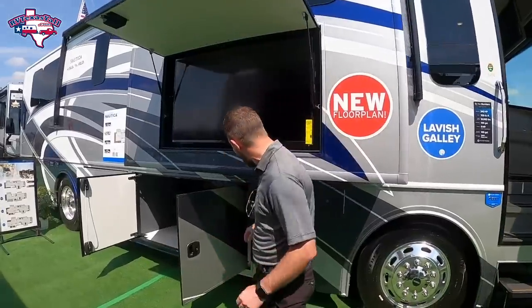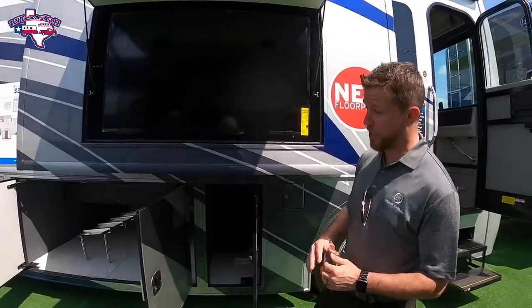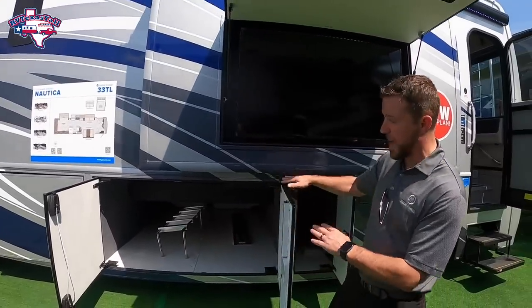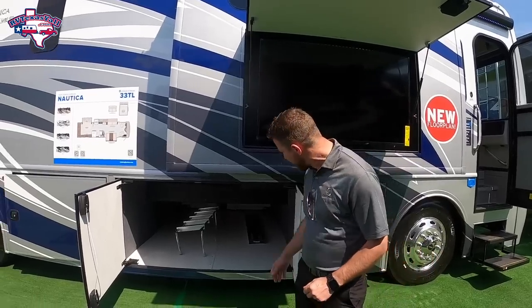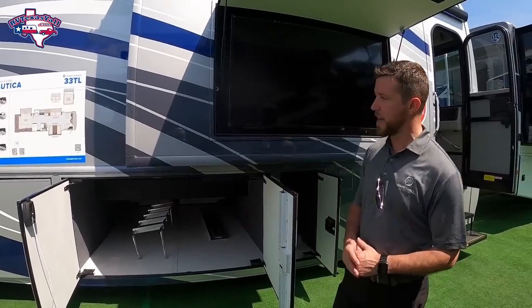You've got the nice finishes, full-body paint, extremely high storage. Best thing I like about it is these French-style doors. We actually had an eight-foot kayak sitting in one of these, and it really shows how much storage you have. That's awesome. We can opt in to have a pull-out slide tray here if we need to, or if you prefer that.